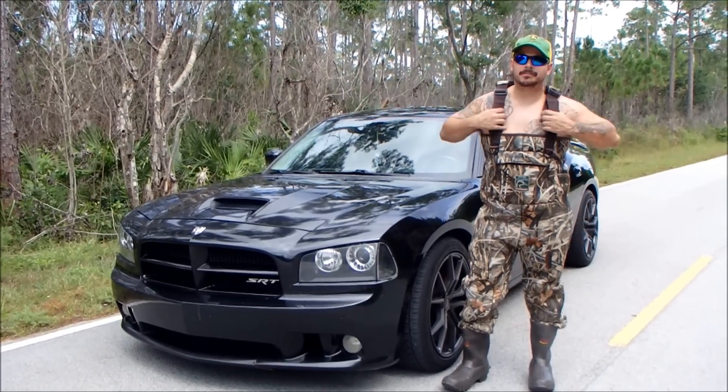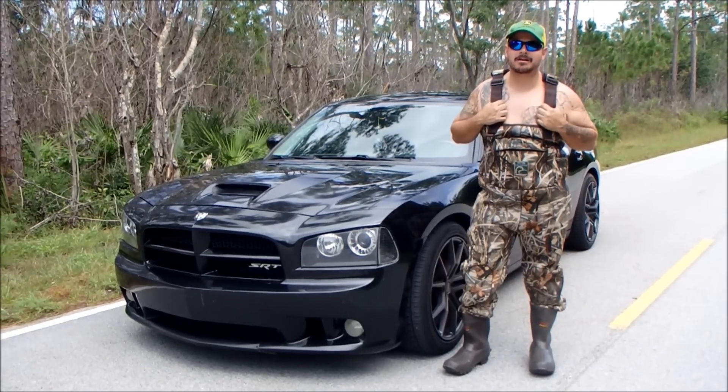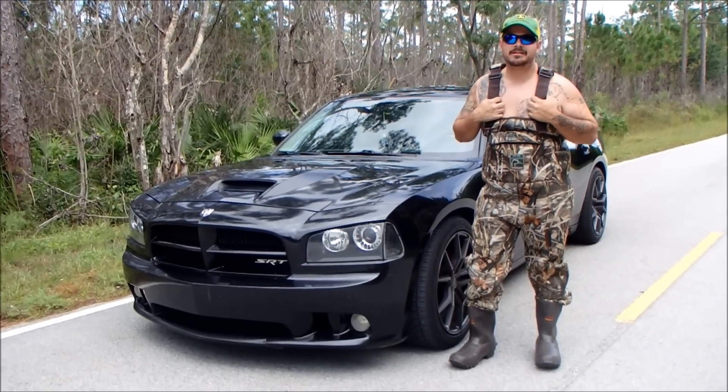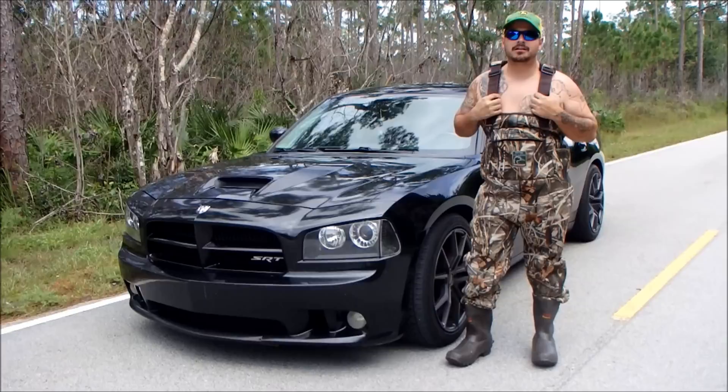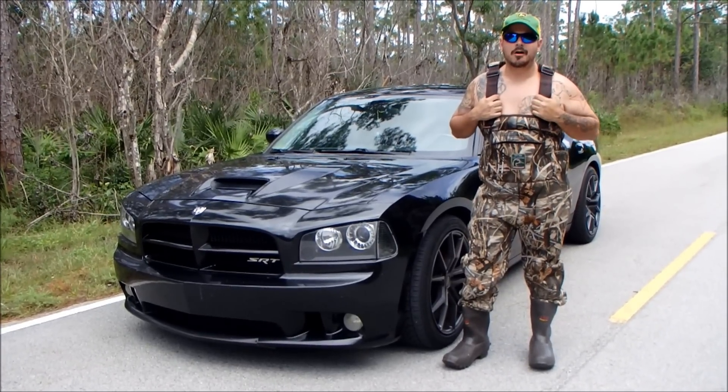Hi, my name is Bubblegum Shrimp, and I'm a God-fearing, tax-paying, hard-working American. This here is my 2008 Dodge Charger SRT-8, and we're going to go ahead and take a good look at it, because you already know, it's Mopar or No Car.